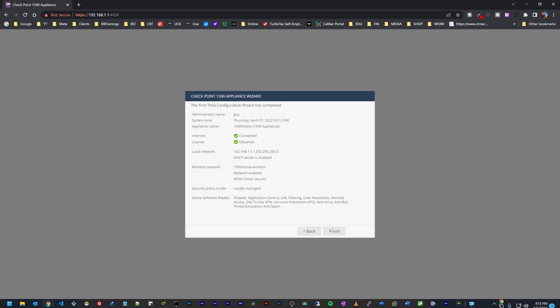The device is configured. This is just a summary of what we did today and everything looks good. I'll click Finish and we are good to go. Next we'll go to the dashboard and take a look at it.